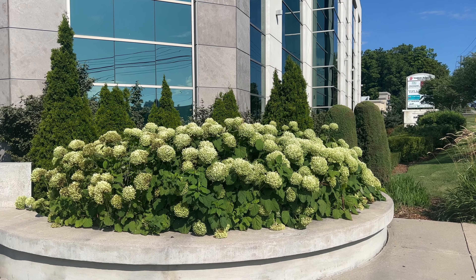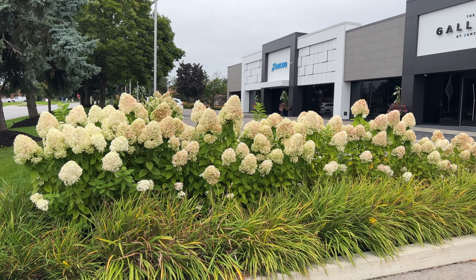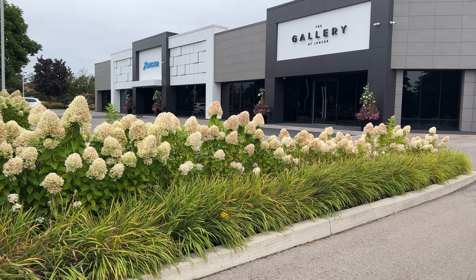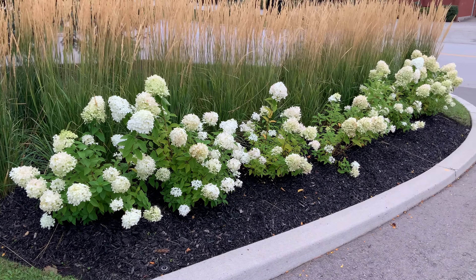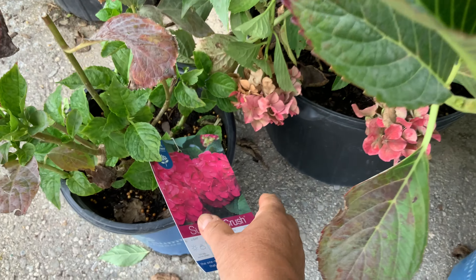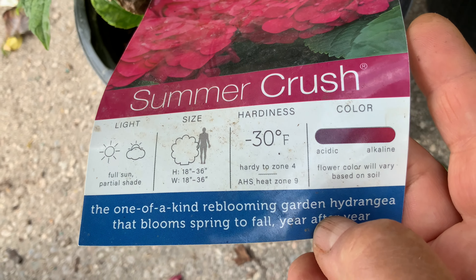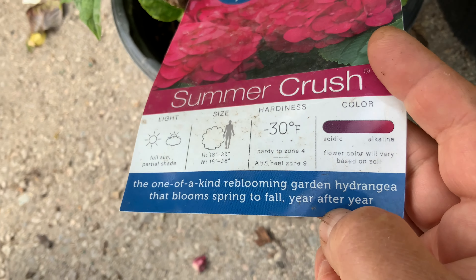All over the greater Toronto area, I can only see panicle and smooth hydrangea blooming in front of fancy corporate buildings, condos, city parks, and houses. Where are all of these pots of big leaf hydrangea that are sold every year going? The grower's label states that big leaf hydrangea should be hardy for climate zone 4 and up. So why do I not see any of these flowering hardy perennials in areas where they're sold in such great numbers?